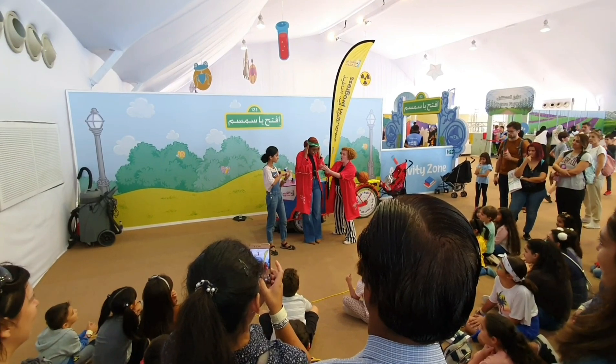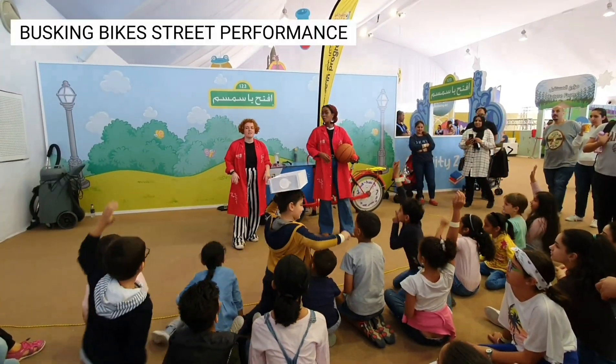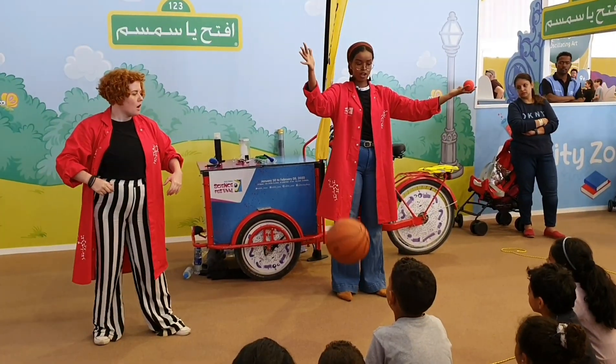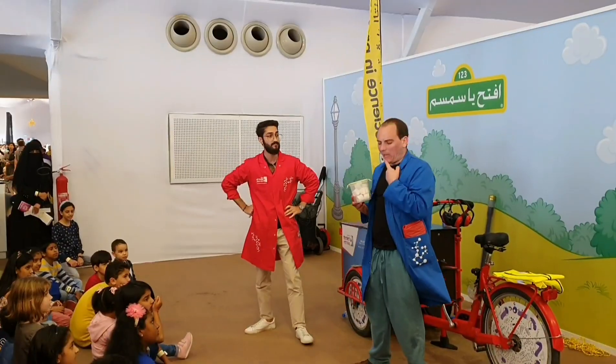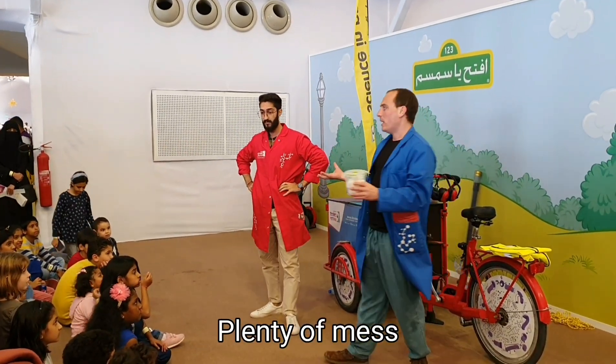With mind-boggling experiments and dazzling science demonstrations, the busking bikes take street performance to a whole new level. We had so much fun witnessing explosions, weirdness, and plenty of mess.